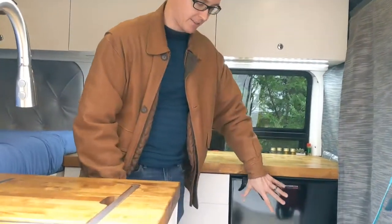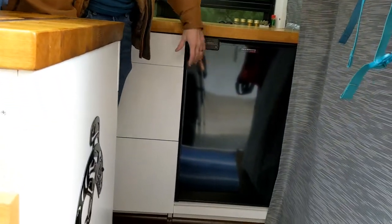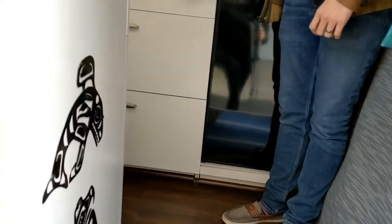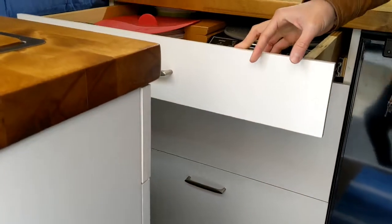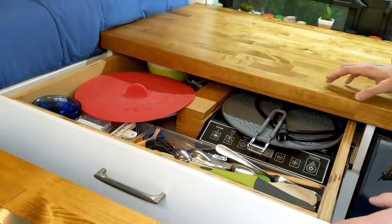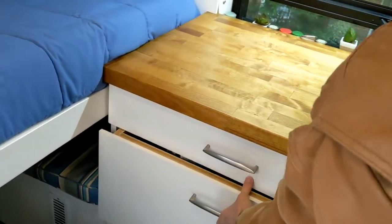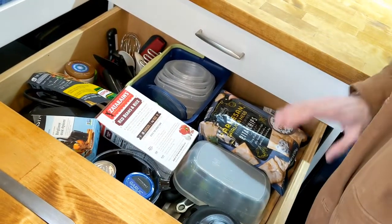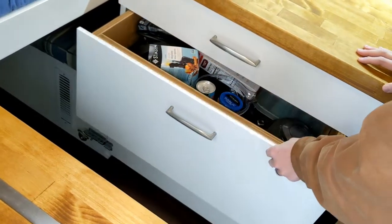Underneath the main countertop we have our fridge. This is a truck fridge — it has quite a bit of space and a little bit of freezer space as well. And over here are the three drawers for our kitchen area. The top drawer is silverware and appliances. The middle drawer has a whole bunch of stuff — blender, cooking squares, and some extra food.